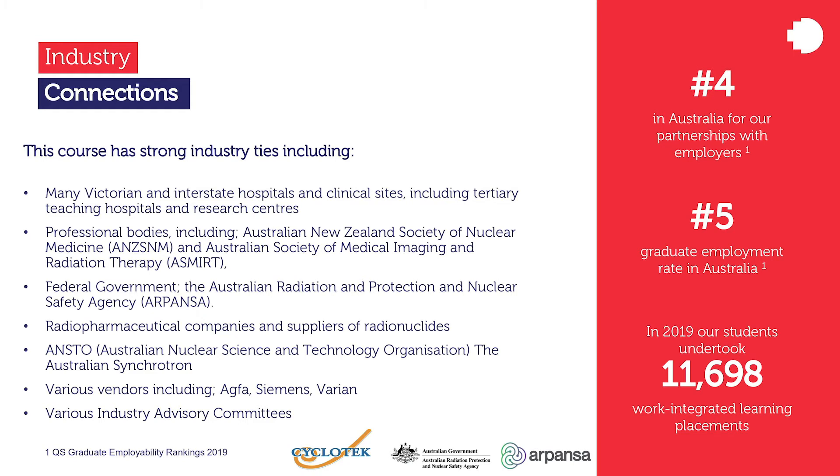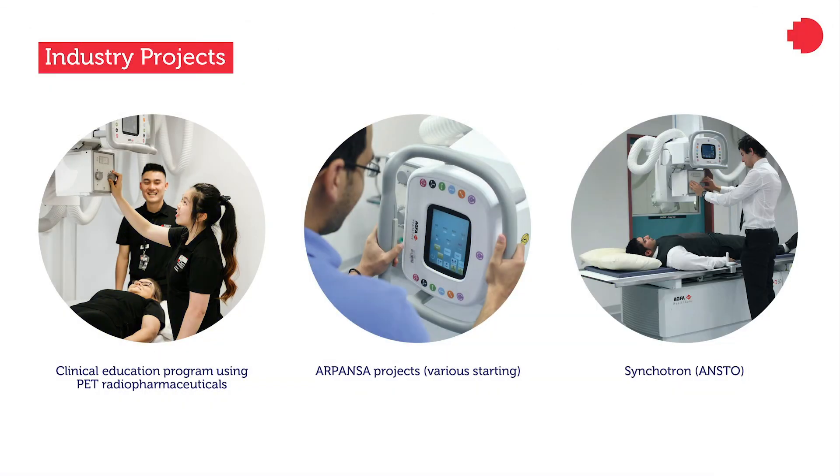We continue to expand our ties with industry and have formed a close connection to Cyclotech Pet Radiopharmaceuticals, which operates manufacturing facilities in Australia and New Zealand, and allows our students unique opportunities for learning and hands-on experiences with their products. We also have ties to various vendors, including AGFA, Siemens, Varian, and various industry advisory committees. Currently, we are developing a clinical education program using PET Radiopharmaceuticals with Cyclotech, and have ongoing research also involving Cyclotech.